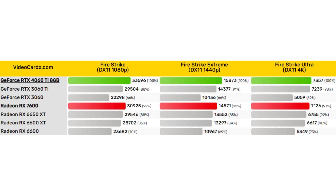The Fire Strike test showed a minimal difference between the competitors, still in favor of the RTX 4060 Ti. If we talk about the continuity of generations, the GeForce RTX 4060 Ti 8GB is about 10% ahead of the RTX 3060 Ti. In this regard, the Radeon RX 7600 is more successful, as it is 34% ahead of its predecessor, the RX 6600.